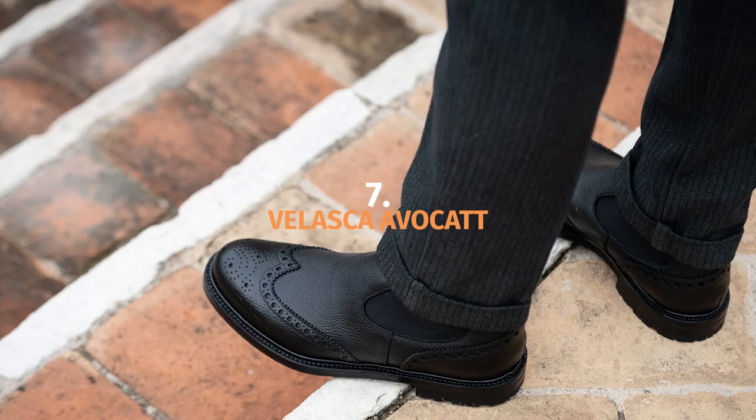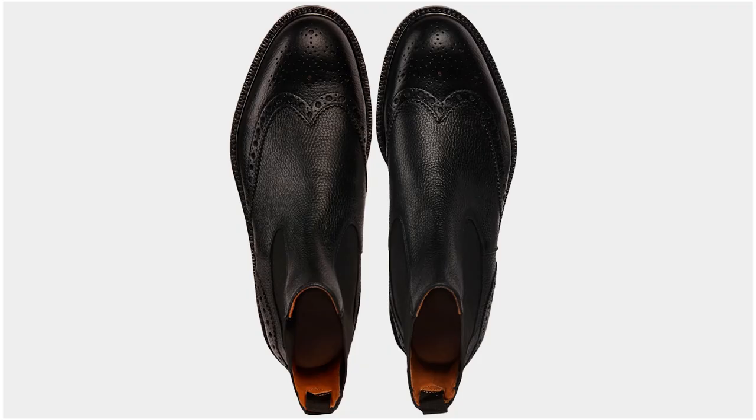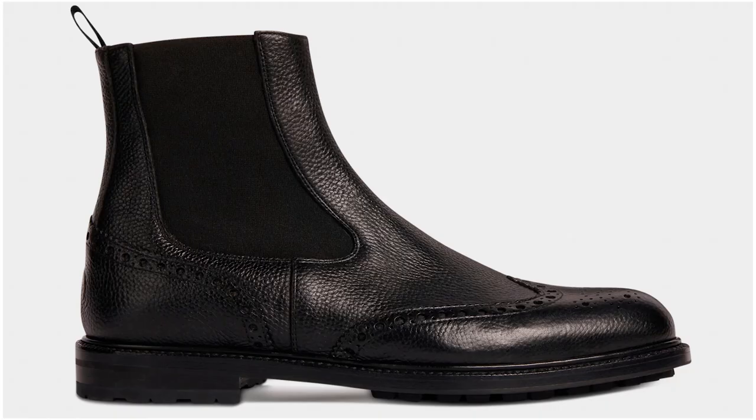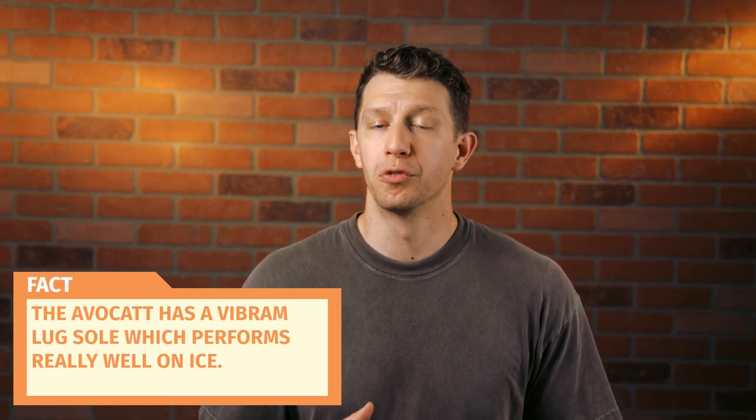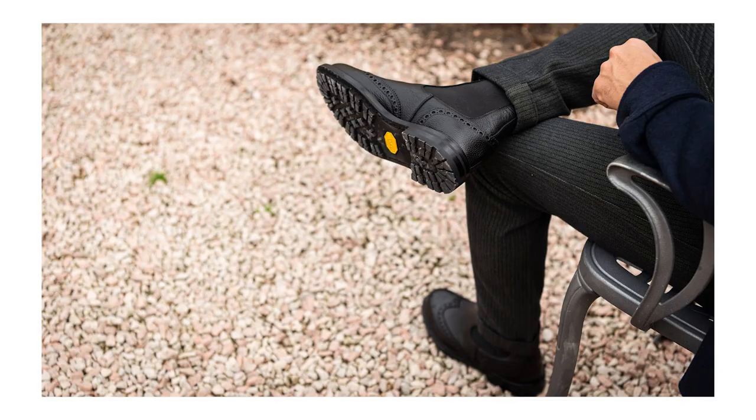If you need a dress boot for winter, my pick is the Italian Velasca Avocat. Winter where I live typically means rain, slush, mud, and a whole bunch of grumbling whenever I have to leave my house. That's why my favorite winter dress boot is the Velasca Avocat. It's a Chelsea-style brogued wingtip. This isn't a very formal boot, but it's certainly office appropriate. I like the slip-on, slip-off element because when I get home out of the ice and slush, I want my boots off as fast as possible. The Velasca Avocat has a Vibram lug sole, which performs really well on ice. This boot isn't as slim and classy as the Allen Edmonds Hamilton, but it's got more heft to it, which makes it a better fit in snowy conditions — your heel kind of digs in better into the snow and ice.